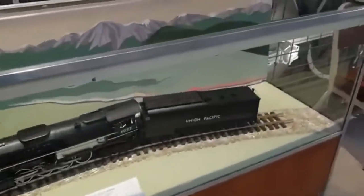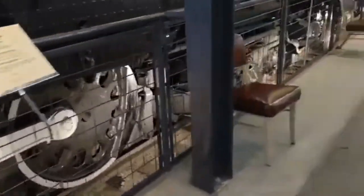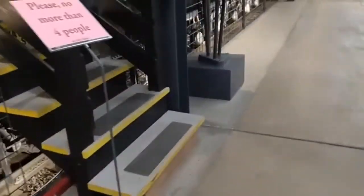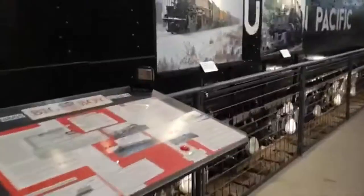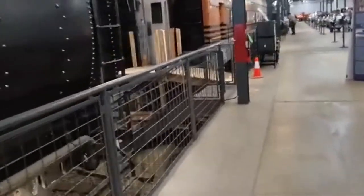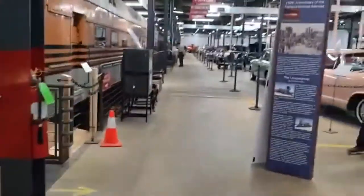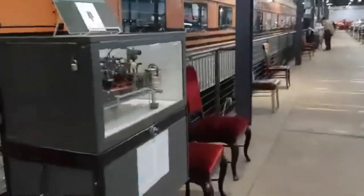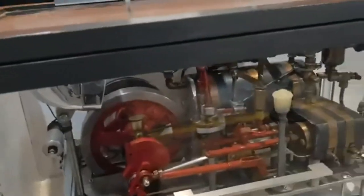There's a model of the Big Boy that is right here at the museum. So we're just going along the fence. Here's a picture of 4014 — these pictures were taken right before I uploaded this video.